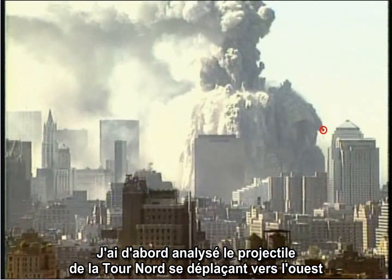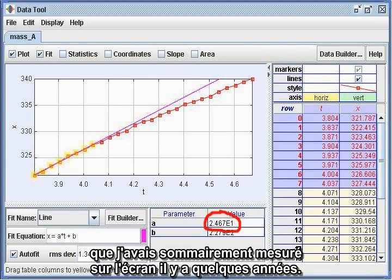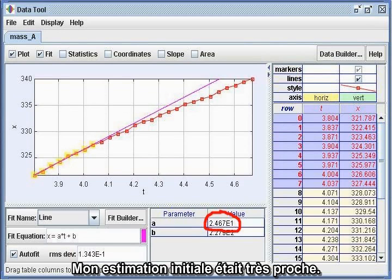First, I looked at the westward-moving projectile from the North Tower that I had crudely measured on the television screen a few years ago. This time, I got a reliable value of 25 meters per second, which translates to about 56 miles per hour. My original estimate was pretty close.